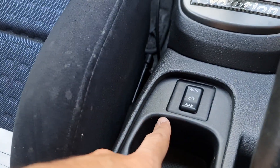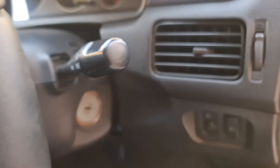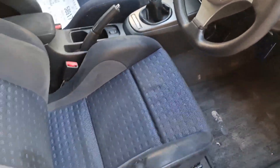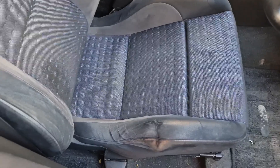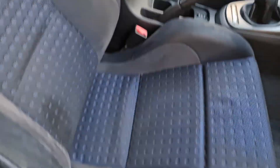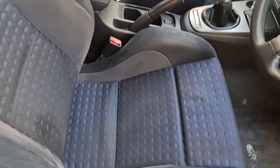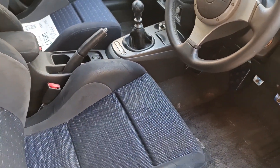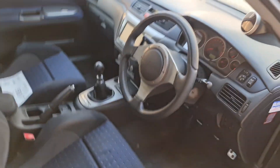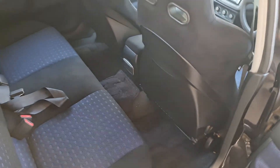I don't know what that device is there. I believe this thing is for Japanese toll roads. This is the water sprayer for the intercooler. They graded the car interior as C — A being the best. I don't think it's a C because all the seats are in great condition except for the driver's seat. It's not cleanable so I think it deserves a B-minus.